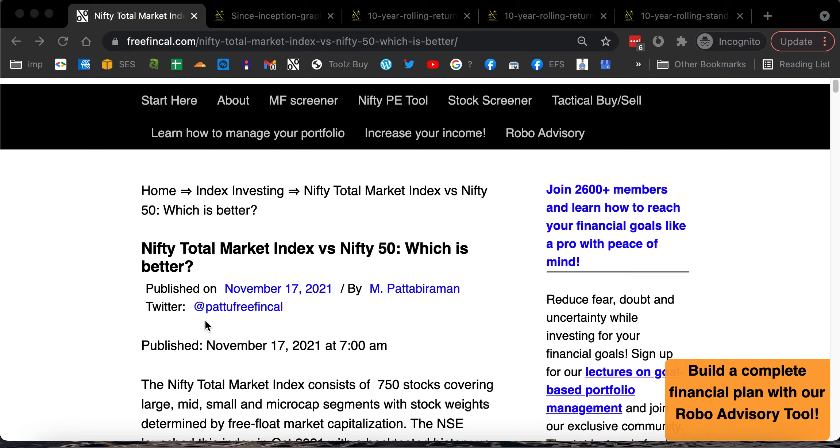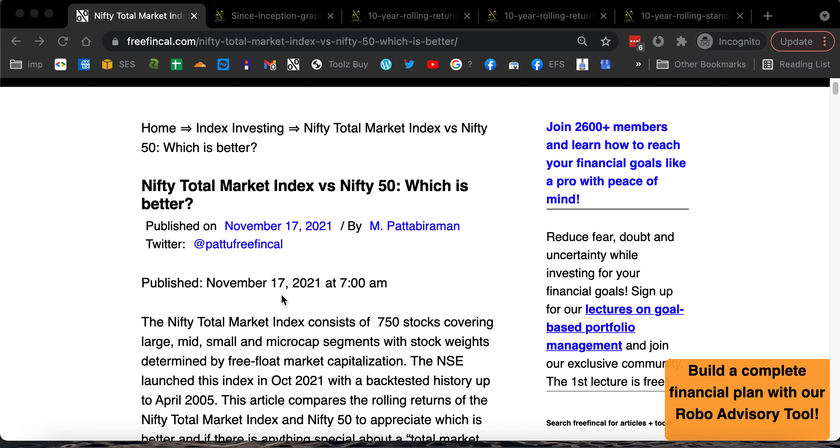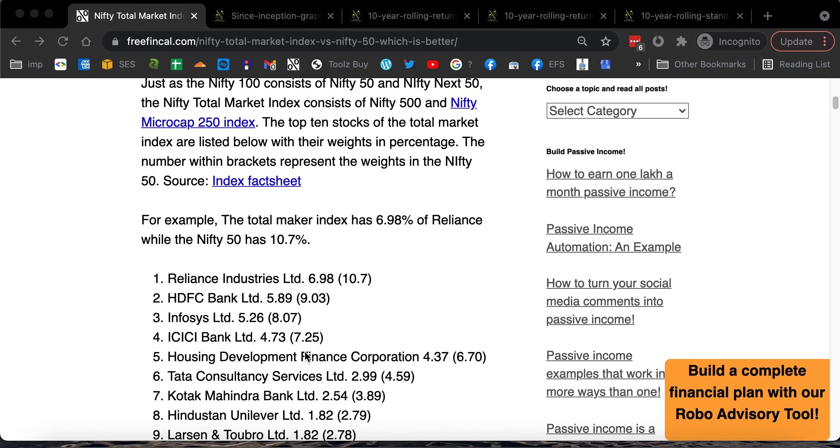If you look at the market capitalization of the NSE stocks, the top few stocks even within the Nifty — the top 10 or 15 stocks — they will have such a high market capitalization that they will completely dwarf the rest of the stocks across the Nifty Next 50, mid cap, small cap, and micro cap segments. So however many stocks you add — whether it is Nifty 50, Nifty 100, Nifty 200, Nifty 500, Nifty 750 — as long as you determine the weights by market capitalization, only the top few stocks in the NSE will dominate the index.